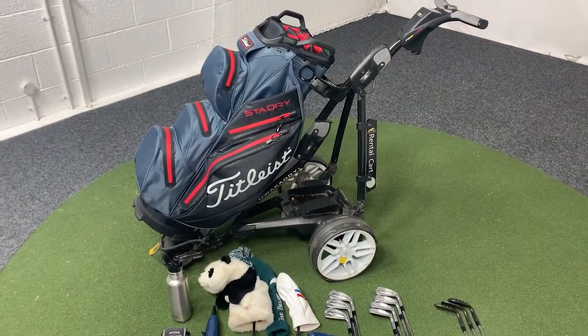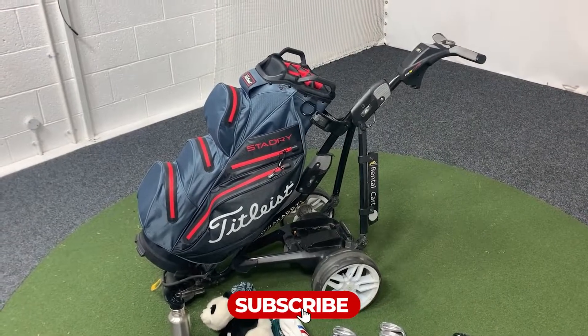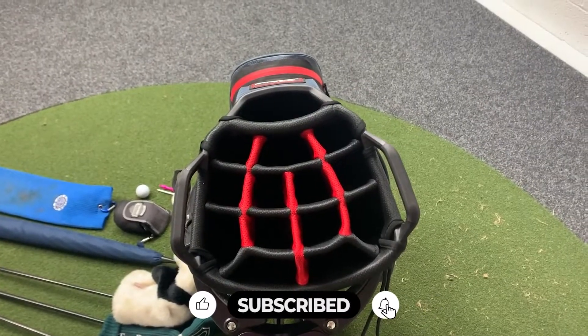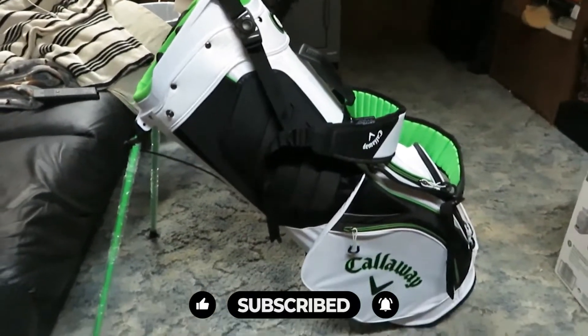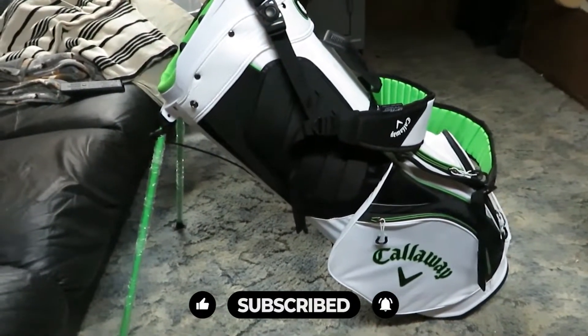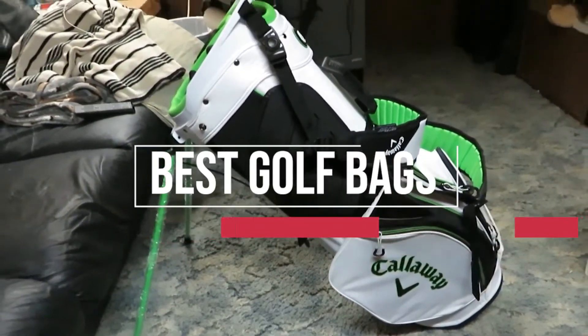A golf bag is great if it has ample space for everything necessary, including outerwear, balls, and tees. It must be well-constructed and have a sound strap system and stand. It must have a divided top that allows the golfer to remove and replace clubs quickly, and all good bags have a functional valuables pocket.